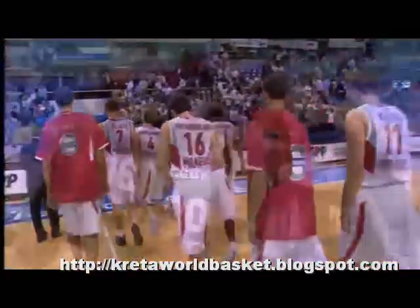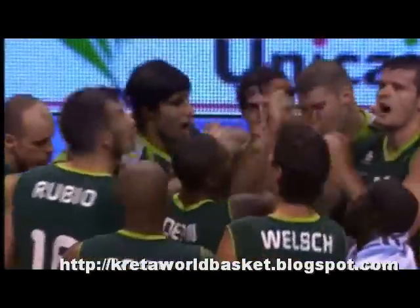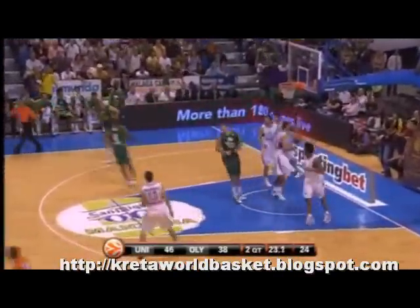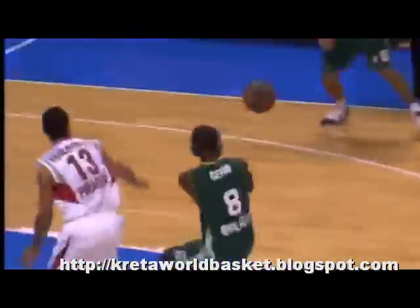Unicaja Malaga got its second straight EuroLeague win, blowing Olympiacos out 86-68 with a great offensive game. Malaga always led, with all 11 players on the roster scoring at least 2 points for coach Aito Garcia. Tsakiridis was the MVP of the game, scoring 19 with key baskets at the end of the first half and the beginning of the second to leave Olympiacos behind for good.